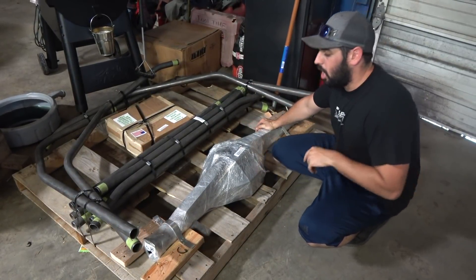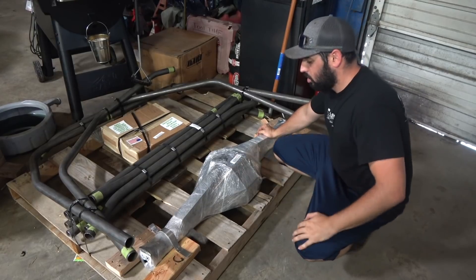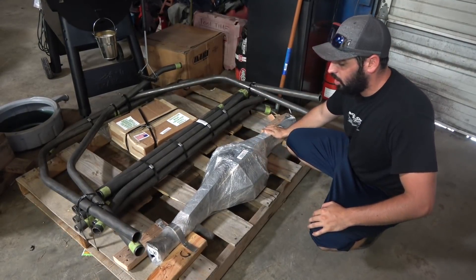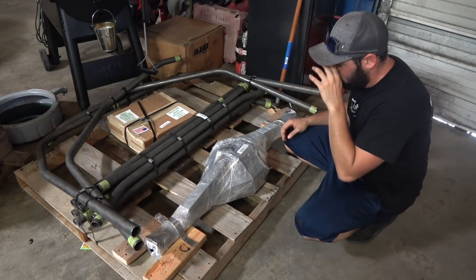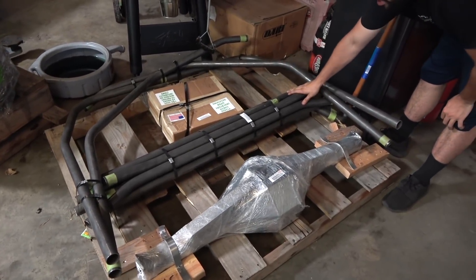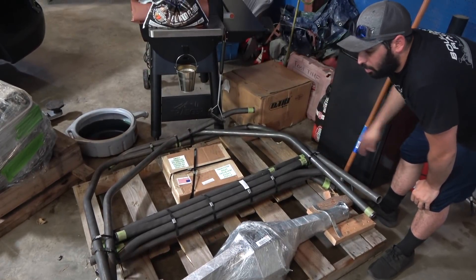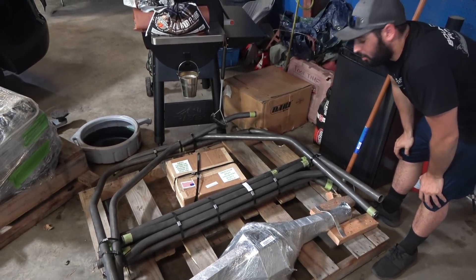The fab nine housing came without the leaf spring perches on it because you have to set your pinion angle and width depending on if you narrow the rear and which leaf springs you run. That's just minor welding — weld those brackets on, and we're gonna run cal-tracks with this. As you can see, we have the cage here: your main hoop, A-pillar bars, a door bar, roof diagonal, and kickers down in the back that go to the bed.